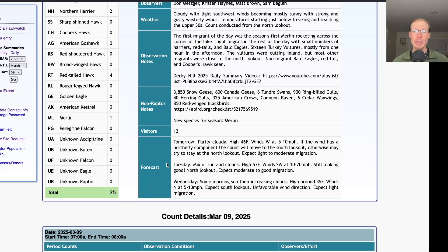Looking ahead to Tuesday, we're looking at a mix of sun and clouds and a high up around 57 — so very warm — and winds southwest at 10 to 20 miles per hour, so excellent conditions overall. Would expect Tuesday to be a pretty good day, probably almost certainly the biggest day we've had so far this season.